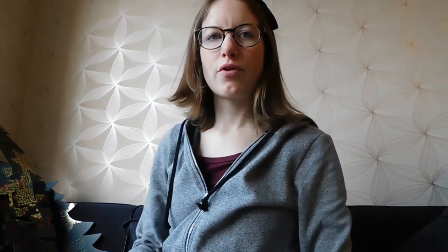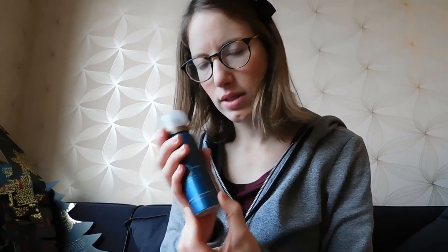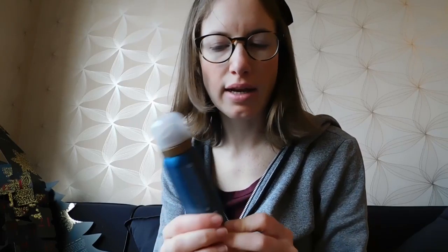For day fourteen we've got another foaming shower gel — fresh eucalyptus and rosemary, the blue one, Rituals of Hamam. It's a very pretty color and a very pretty bottle. I very much like these bottles, they're so pretty.